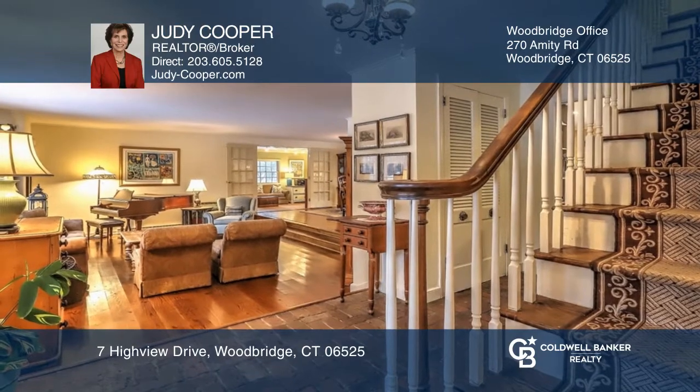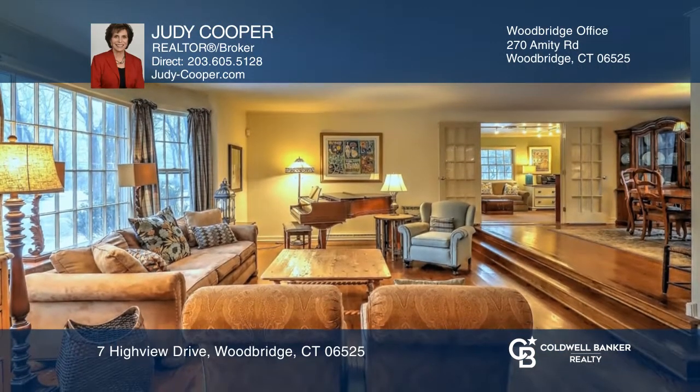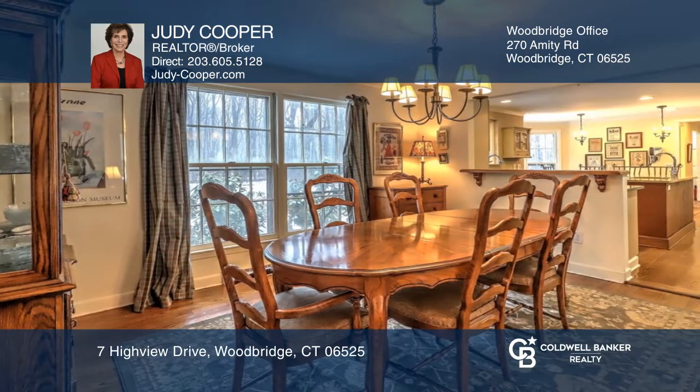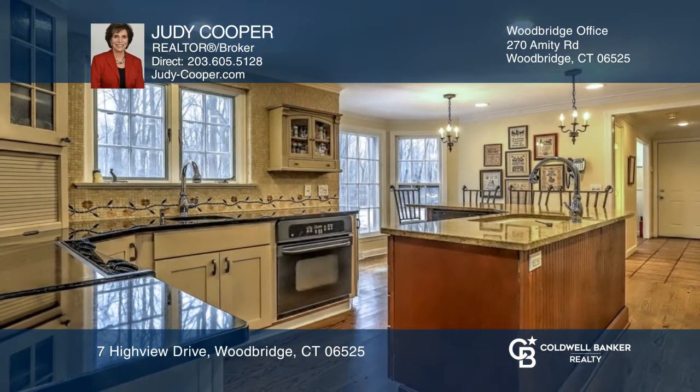Come see this updated Center Hall Colonial with four bedrooms and two and a half baths. The formal living room has an adjacent dining room which is open to the eat-in kitchen. The family room has a brick fireplace and built-ins.